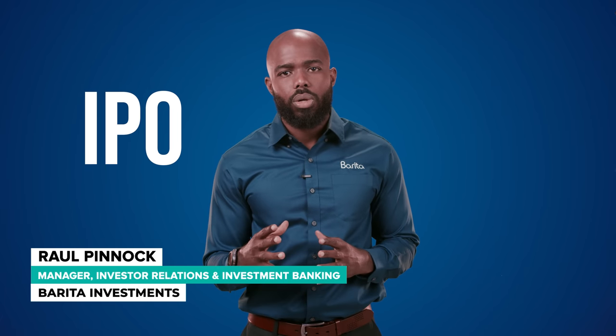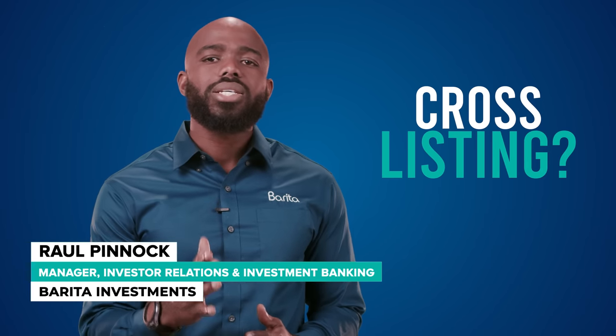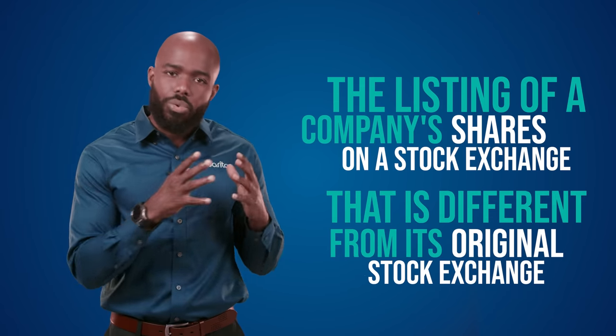You've probably heard about an IPO and APO before, but what is a cross-listing? A cross-listing, as the name suggests, is a listing of a company's shares on a stock exchange that is different from its original exchange.